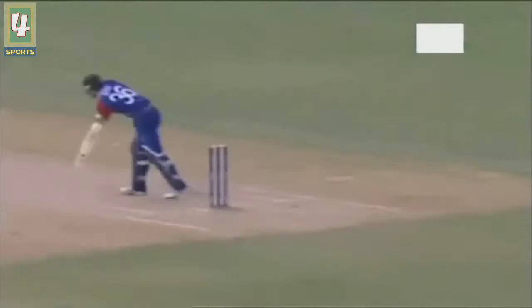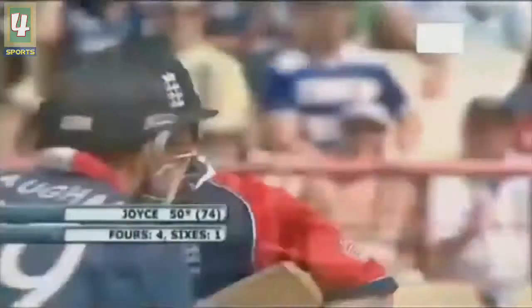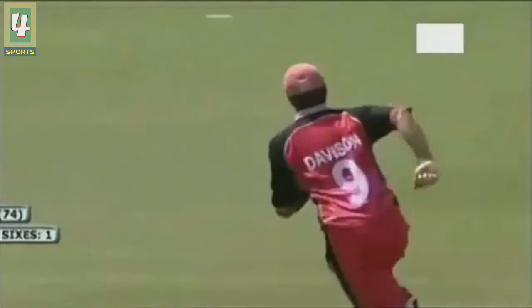It's all about the placement there really from Michael Vaughan. He's looked in good touch today. Joyce has had plenty of opportunity - Anderson and Cummings early on, both on his legs and particularly wide of off stump. Couple of cover drives.